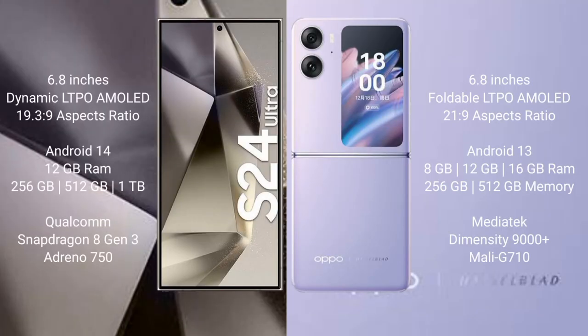Samsung Galaxy S24 Ultra comes with a 6.8-inch Dynamic LTPO AMOLED display and aspect ratio 19.3:9. Oppo Find N2 Flip comes with a 6.8-inch Dynamic LTPO AMOLED display and aspect ratio 21:9. Samsung Galaxy S24 Ultra runs on Android 14 operating system. Oppo Find N2 Flip runs on Android 13 operating system.